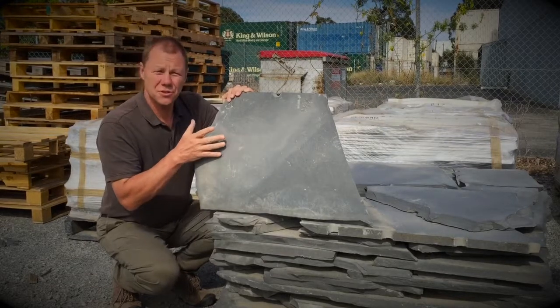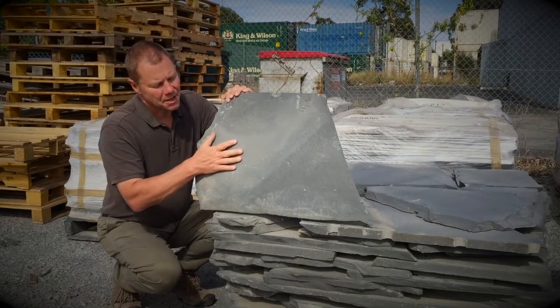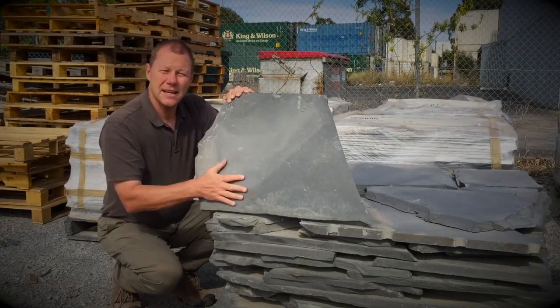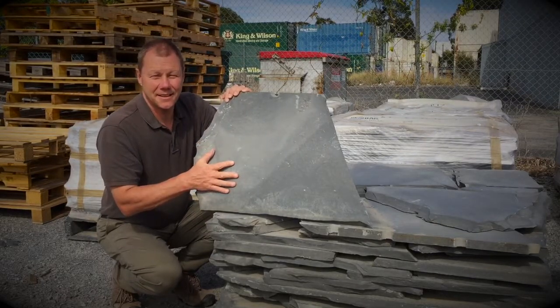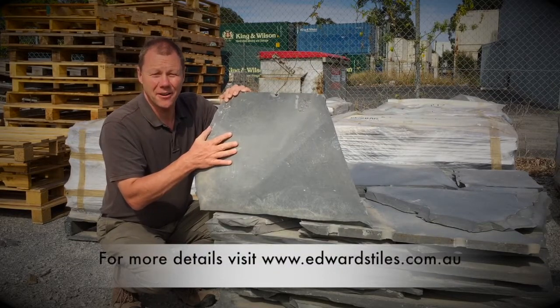This stone is used in traditional Victorian homes, heritage homes and modern homes. Because of its slate grey colour, it goes with almost anything. If you're looking for a classic beauty, you might like to consider Midtaro from South Australia.